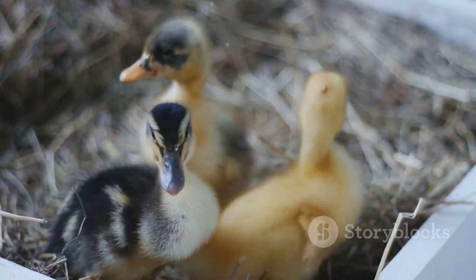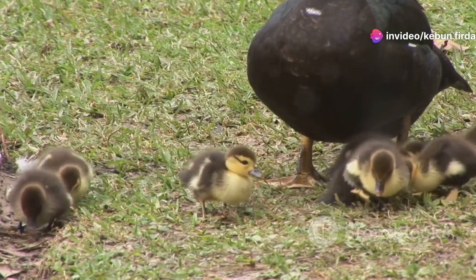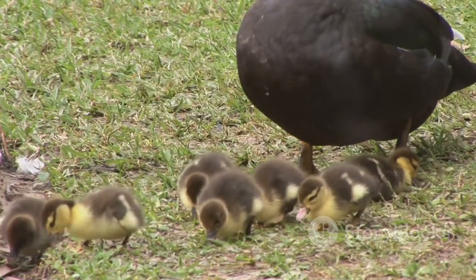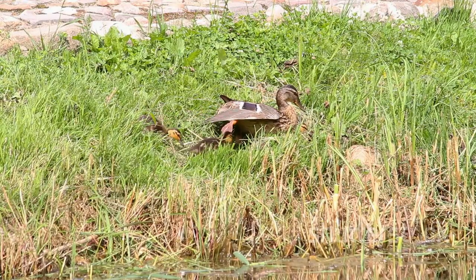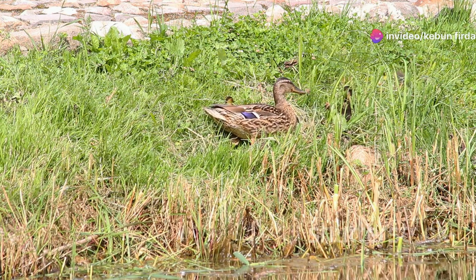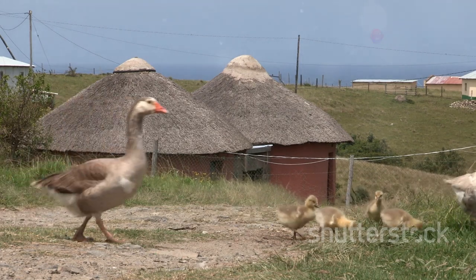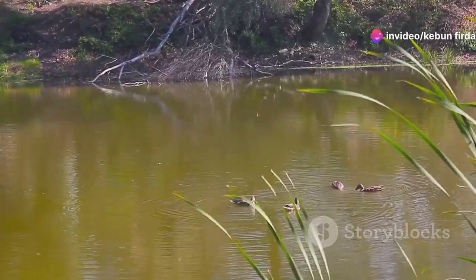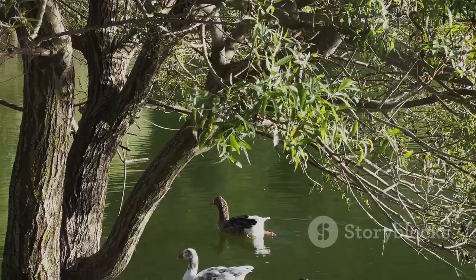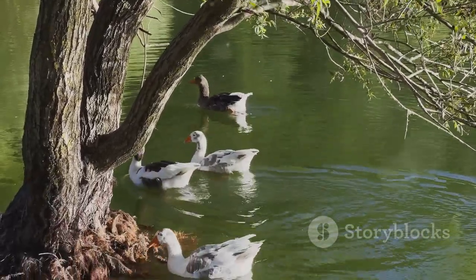Educating ourselves and others about the importance of ducks and their conservation is essential. Knowledge is power, and by learning about the challenges ducks face and the ways we can help, we can inspire others to take action. Education can start at home, in schools, or through community programs. Social media campaigns, community meetings, and educational programs are all effective ways to raise awareness about the threats ducks face. By engaging with our communities and sharing information, we can help ensure that these fascinating creatures continue to grace our waterways for generations to come, creating a legacy of conservation and stewardship that will benefit both wildlife and humanity.